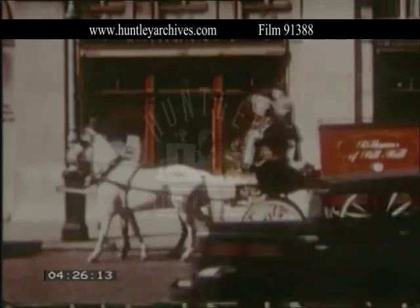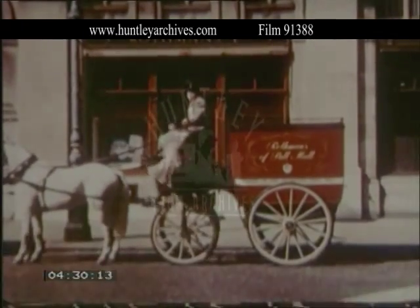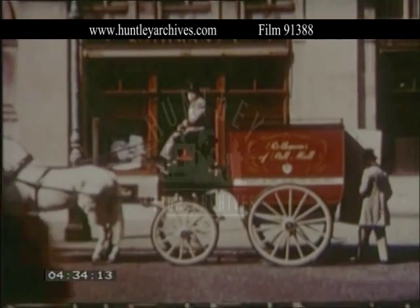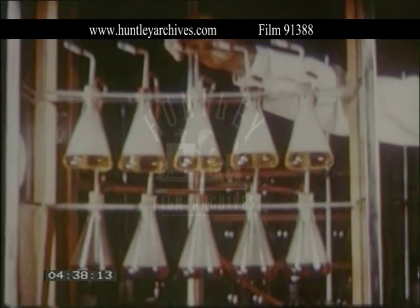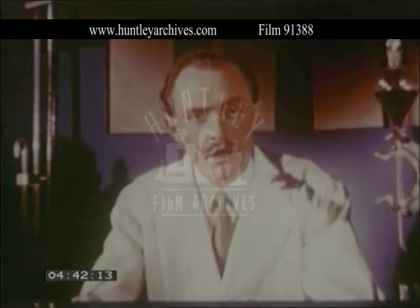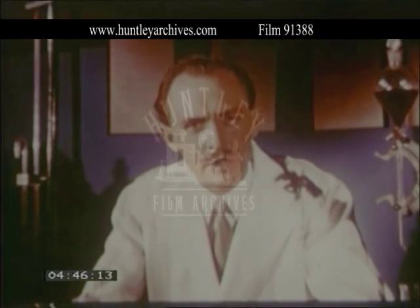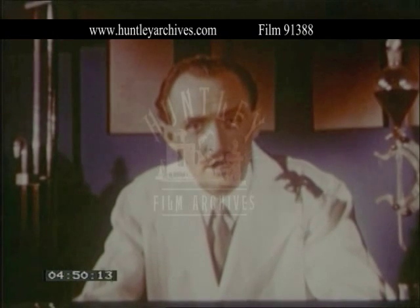This same question was also under investigation by Rothmans of Pall Mall, who with their 60 years experience of blending fine tobaccos were engaged in research — not to replace age-old skills, but to improve them. The objective of our research was to find how smokers could be protected against nicotine and tars, which are present in all cigarettes.